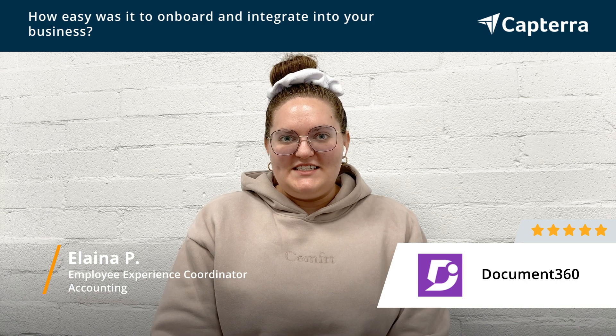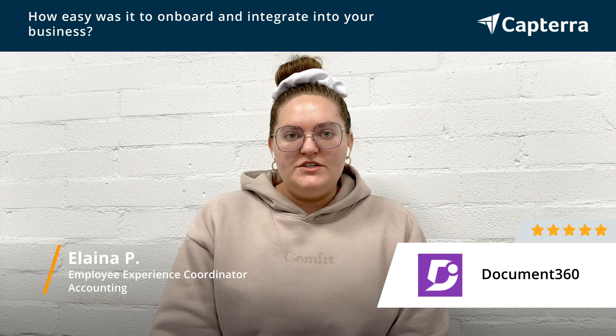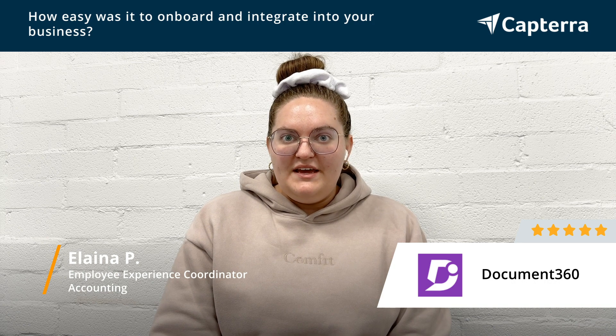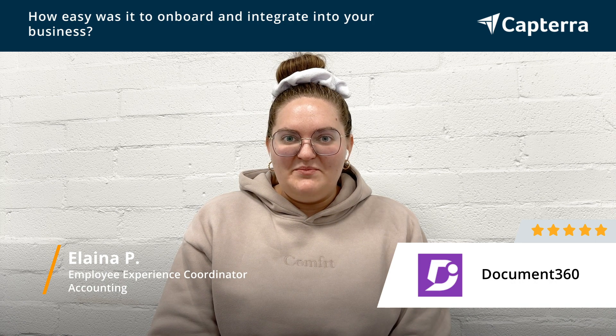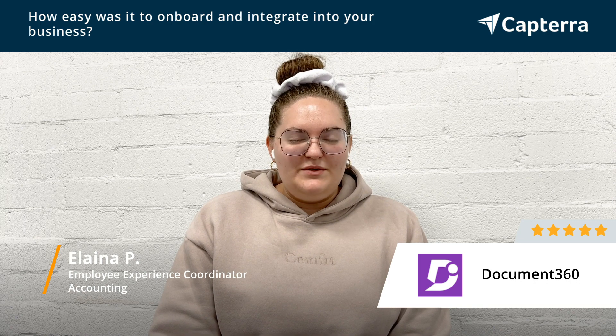Getting started with Document 360 was really easy to set up. They had a lot of tutorial videos as well, so whenever I had a question, it was easy to find the answer. They had YouTube videos that we could go back and reference if we had become unfamiliar with a feature or if we just wanted to learn more about it and decide whether or not we wanted to implement that for the future. It was very quick to set up — I think it only took about two to three weeks.